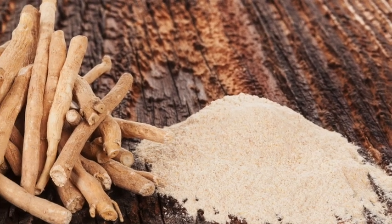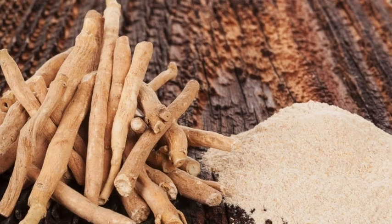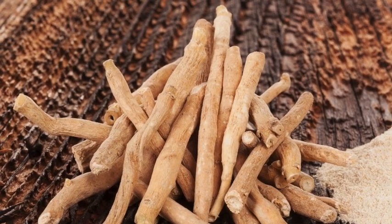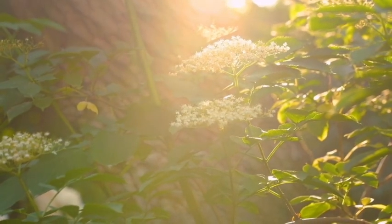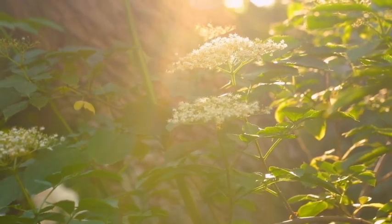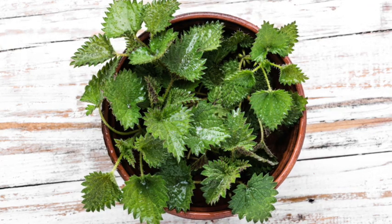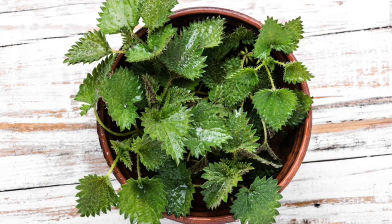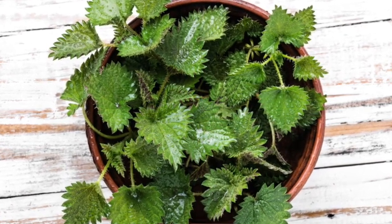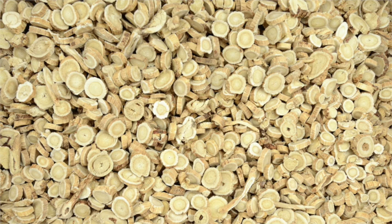Boosting the immune system is also a key factor so that your body has all the support it can get to fight off those allergens. Of course, we all know about elderberry for the immune system, but don't forget the elder flowers too — they are just as important. Also stinging nettle — it's packed with nutrients and it's the king of allergy relief herbs. Astragalus is also another great one.